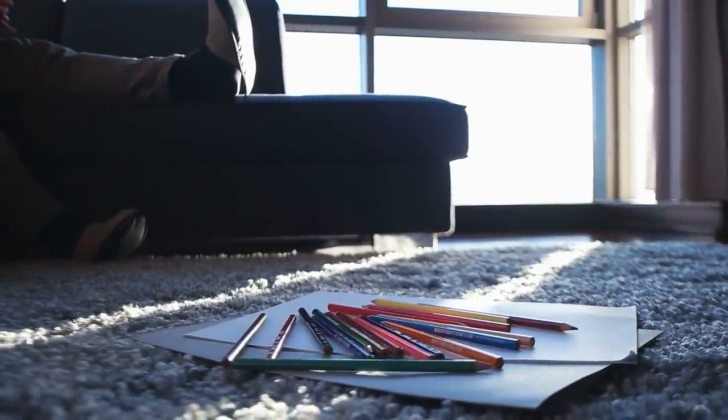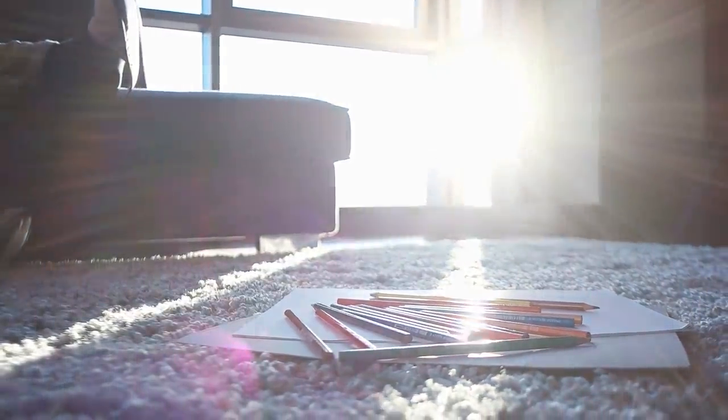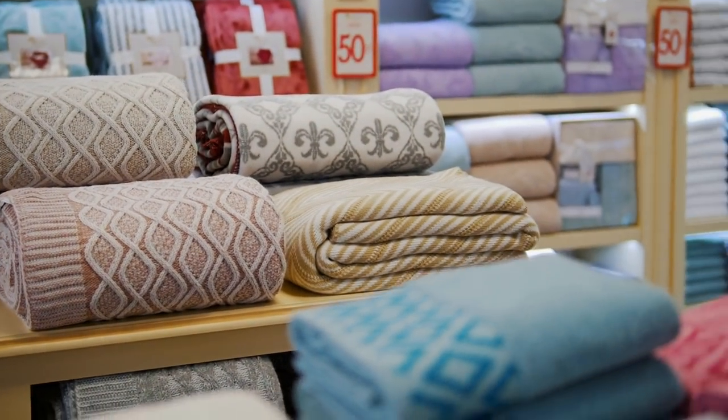5. If you live in an open-planned house or apartment, use large rugs to represent different areas of your abode, such as the living room. Rugs provide a warm and comfortable feeling, and are particularly welcome if you have hard flooring.